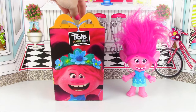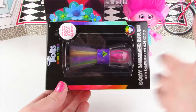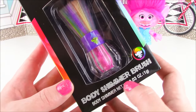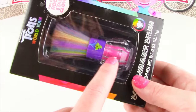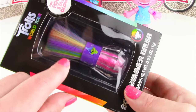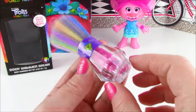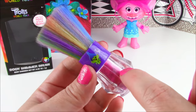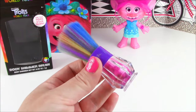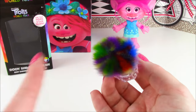Surprise number two — a beauty product, and it is Trolls World Tour! This is the Body Shimmer Brush — it's like a pre-filled little blusher brush. It's got some pink shimmer in there and these different color bristles. Look at this — it looks like a little diamond at the bottom. There's that pink shimmer, and this Troll looks like he's singing — that is so cute. My favorite part are all of these colors. It literally looks like Trolls hair.